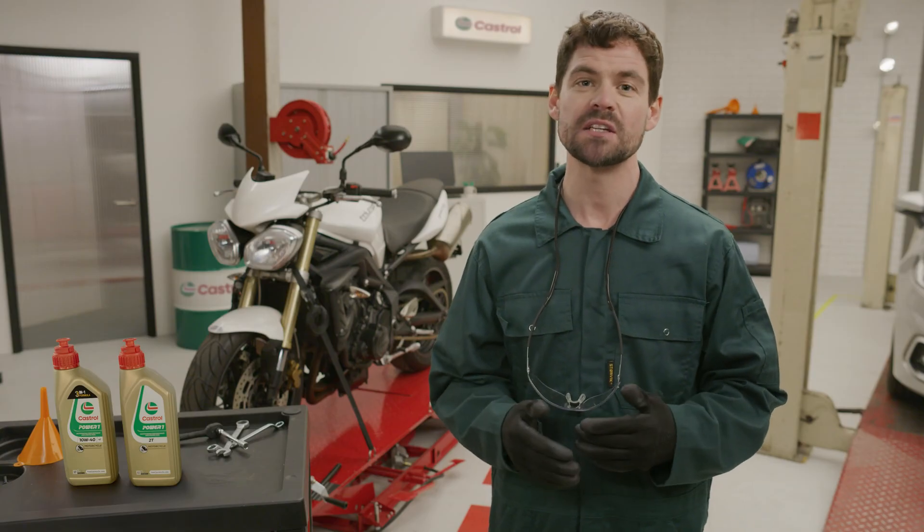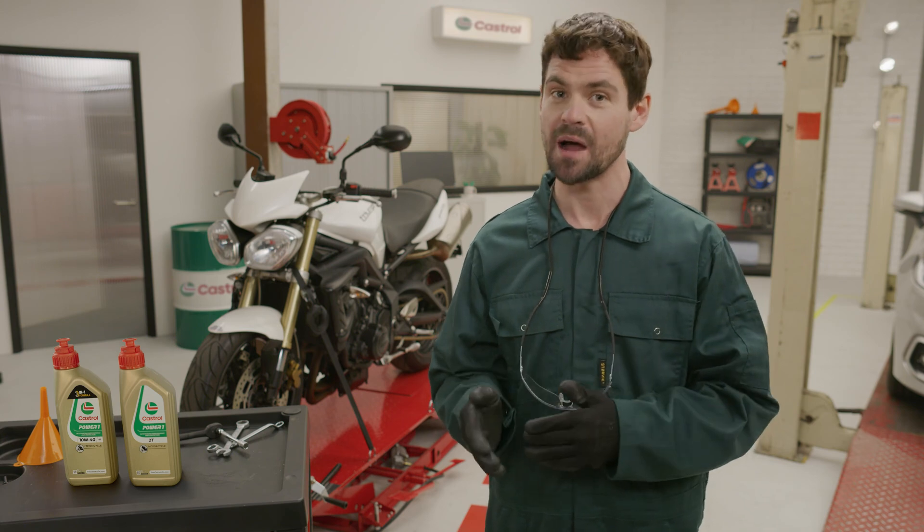First things first, oils for motorcycle engines are different from car engine oils. Bike engines rev up higher and work harder, so they need oil that can keep up with that power output. So it's not a good idea to use car engine oil for your bike.